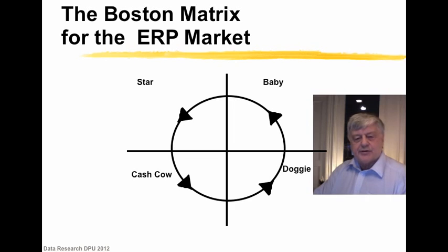The Boston Matrix illustrates the life cycle of a product. It has four phases: a baby phase, a star phase, a cash cow phase, and a dog phase. Normally a product develops commercially successfully through the first three phases.